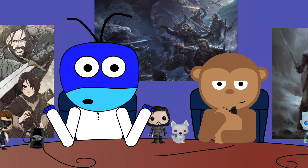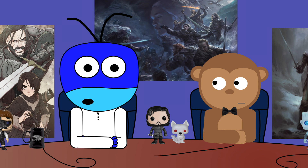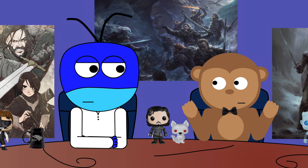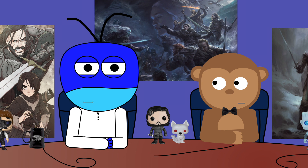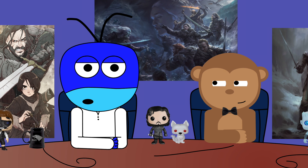Hello there, NerdSoup fans. We are back reviewing every episode of Breaking Bad in anticipation of the prequel, Better Call Saul, coming back this autumn.